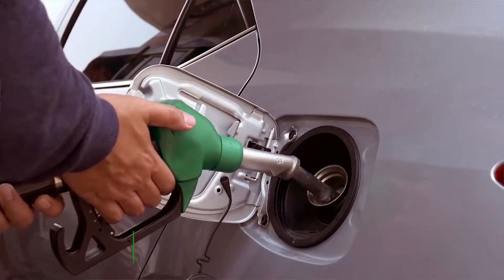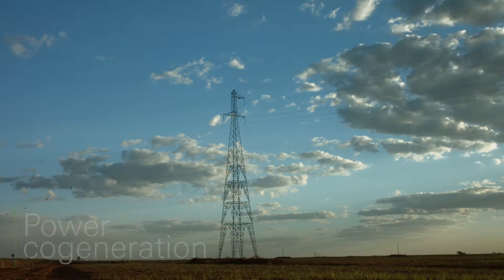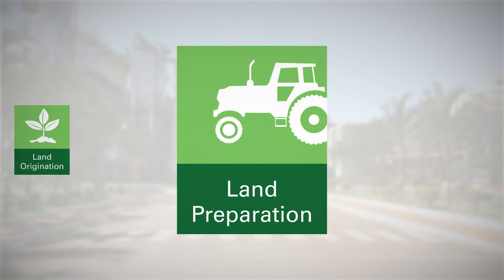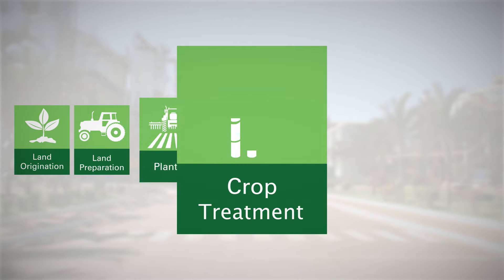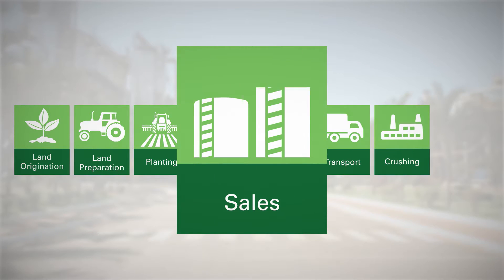BP Biofuels operates in the sugarcane-based renewable energy sector. Our value chain is extensive and begins with agricultural activities in which sugarcane is grown and subsequently transported to the mill where it is processed.